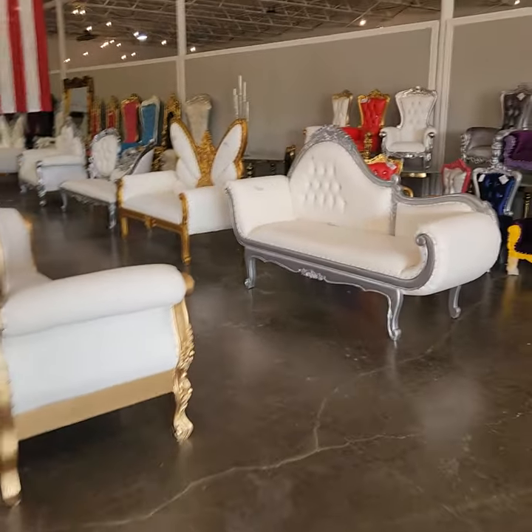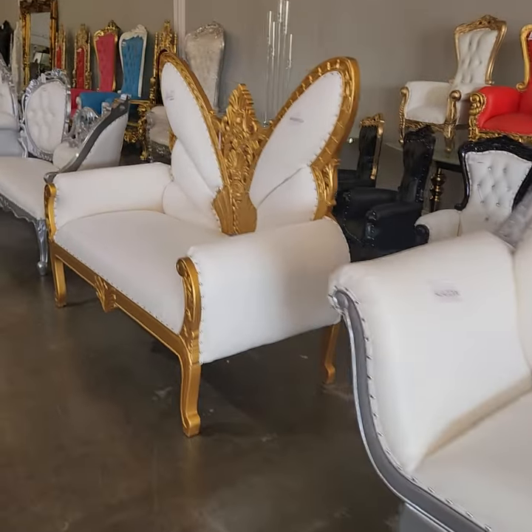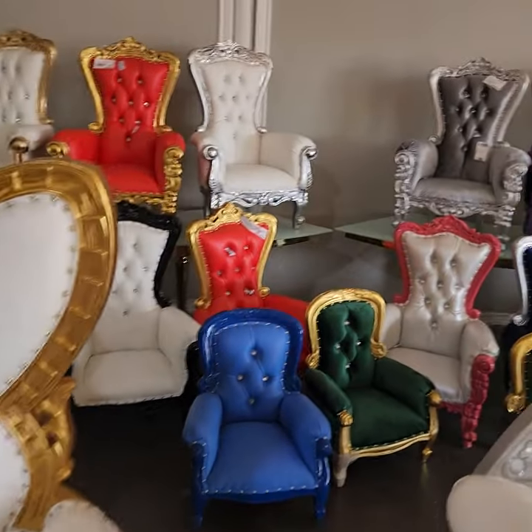We also have love seats available. These are great for weddings, quinceys, churches, music videos. This is a new style, new design — very pretty. You can see all the kids chairs over here.